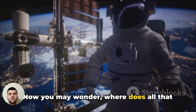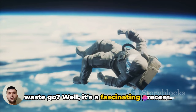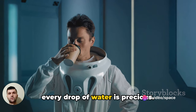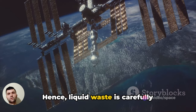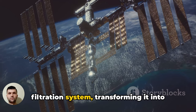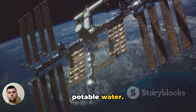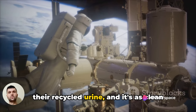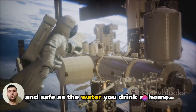Now you may wonder, where does all that waste go? In the vast expanse of space, every drop of water is precious. Liquid waste is carefully collected and treated through a complex filtration system, transforming it into potable water. Yes, you heard it right — astronauts drink their recycled urine, and it's as clean and safe as the water you drink at home.